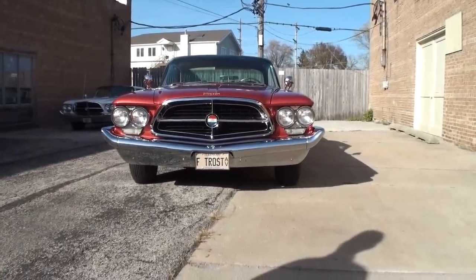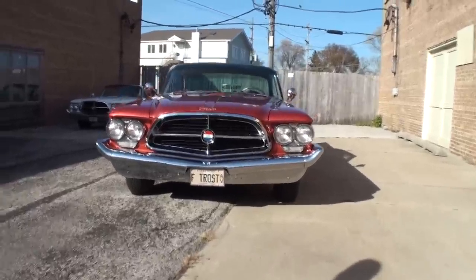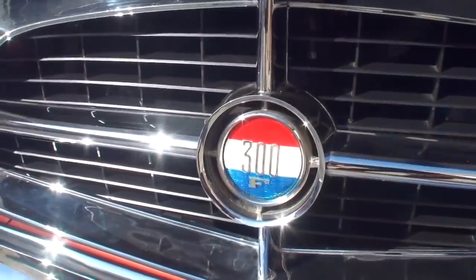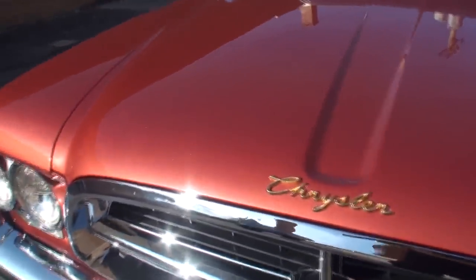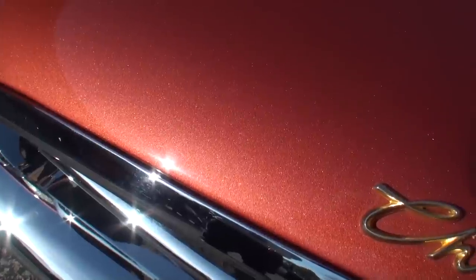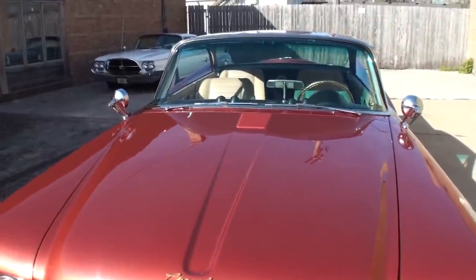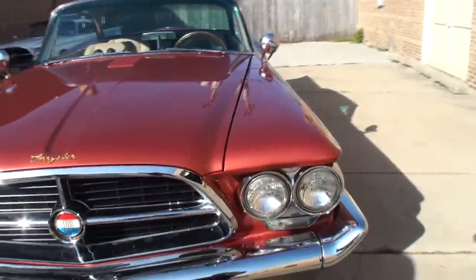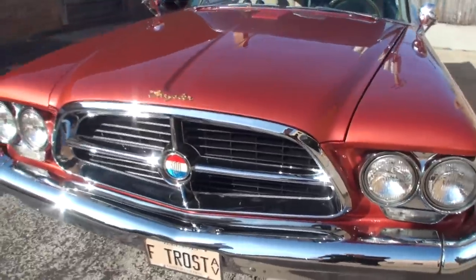We've turned it around so you can see the 300 grille. And this right away tells you it's the 300F — the gold scripting. This also shows on the terracotta — it's got a metal flake to it, and that really looks good. You've got the dual mirrors combining with the faux hood scoop on it, headlights, turn signal, and a big wide open grille. Let's open the hood, shall we?